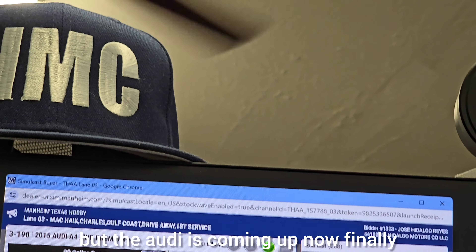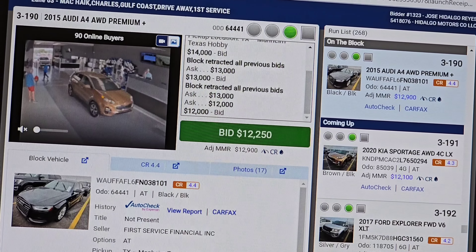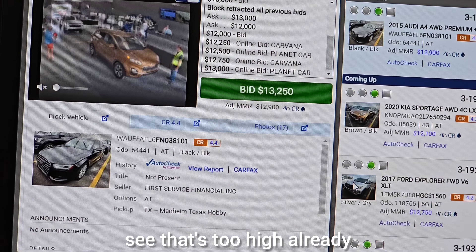The last car just went — one car away. The Audi is coming up now finally. Our goal is to wait as long as we can. See, that's too high already.